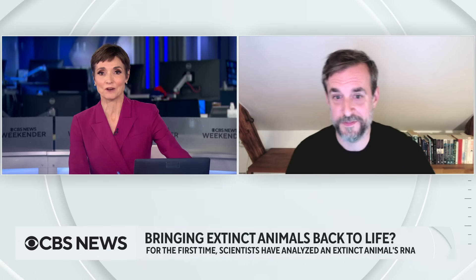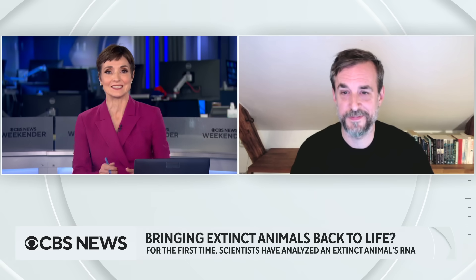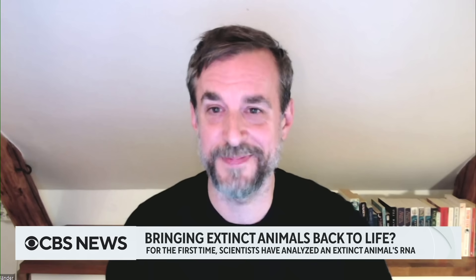There's no question that the science is extremely exciting here. Mark Friedlander, thank you for your analysis and for the update.